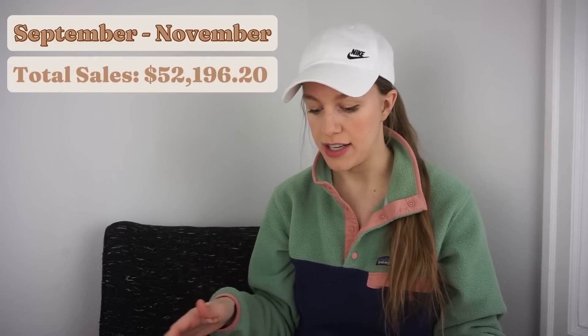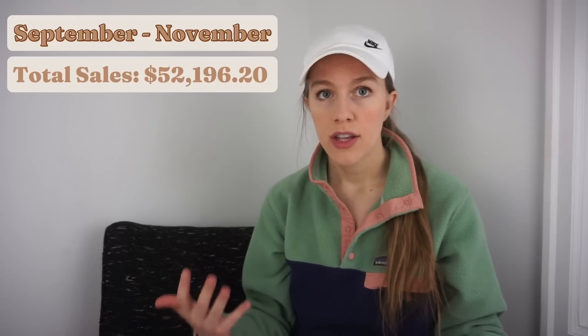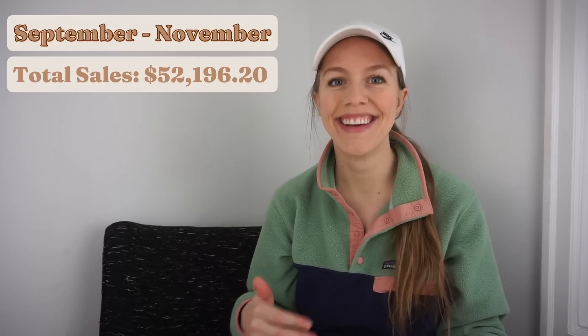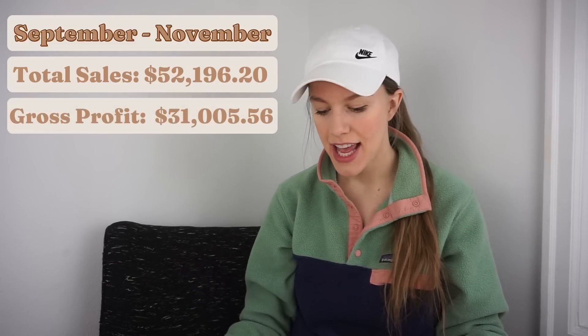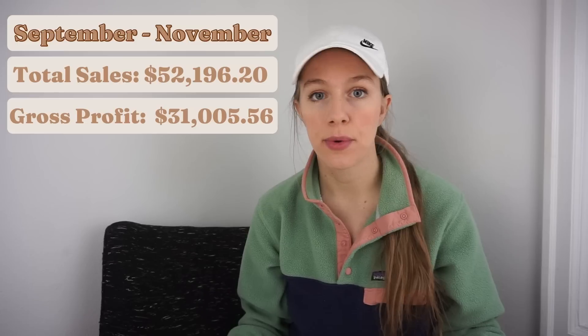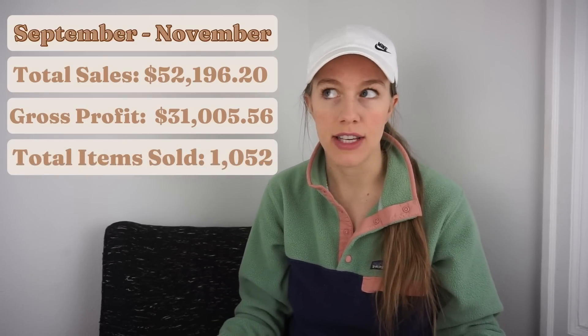I'm filming this on November 27th. My total sales from September, October, and November thus far have been $52,196.20, and that's revenue, not profit. My gross profit is $31,005.56, and the total items I've sold in this period is 1,052. So it's a fairly decent data set — a three-month period is a good amount of time to look over what is actually selling.